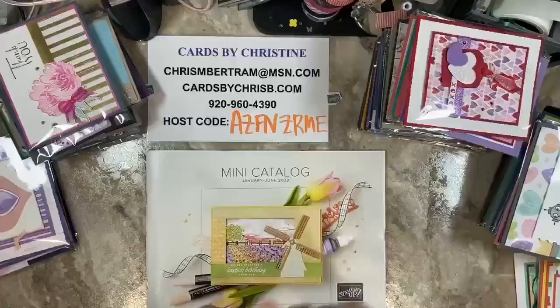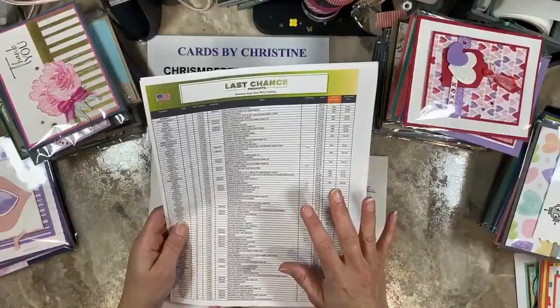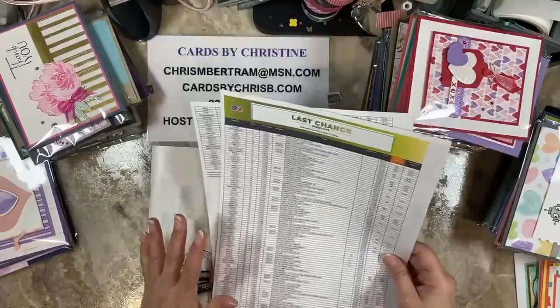The last chance file is in the newsletter section of my website — cardsbychrisby.com. If you go to the newsletters link, there is a last chance file. I don't expect you guys to be able to read this, but you can always print out your own copy. It's a page and a half and you can always blow it up on your phone to make it bigger.